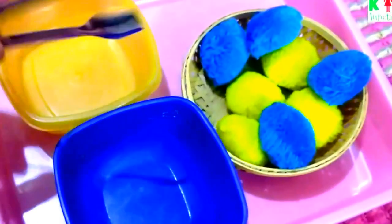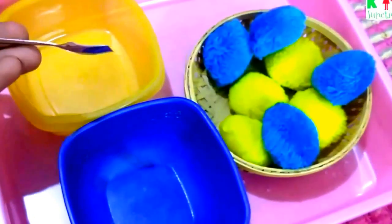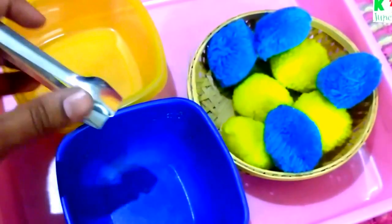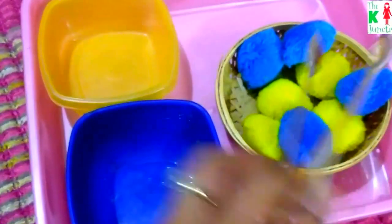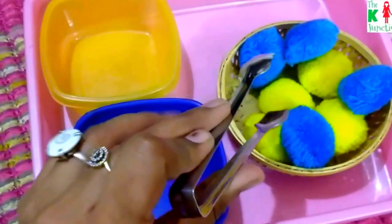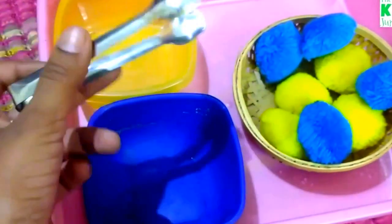The next is color sorting using tongs. He is now able to use the tongs very well. He's been doing color sorting for a long time, but using these tongs is the new factor added to the sorting activity.